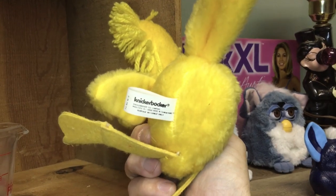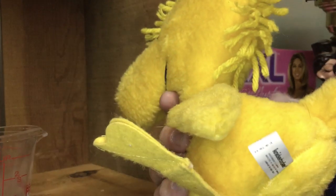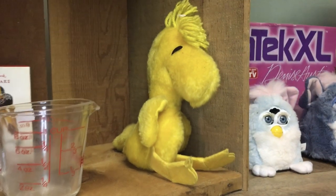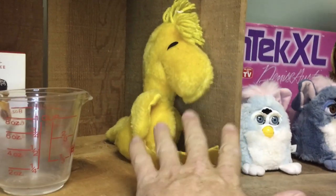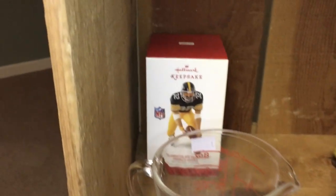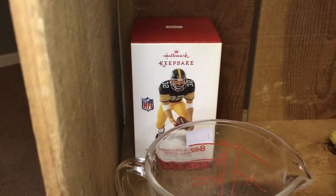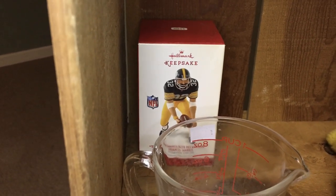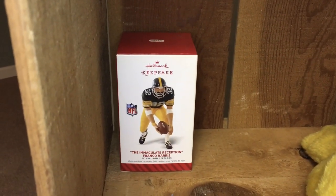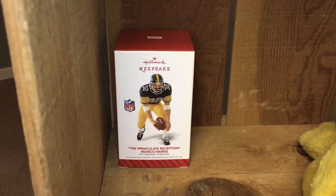Knickerbocker — that's new for Peanuts to me. I can almost guarantee that will bring ten dollars on eBay, which isn't great, but to pay a quarter for it and make five bucks is fine. It may bring more — that's an interesting brand, so I have to look it up. It may bring fifteen dollars for that Woodstock. This is the one from the yard sale video not too long ago — paid a couple bucks, and I think it'll bring around twelve to fifteen dollars on eBay.